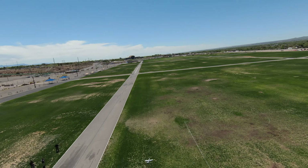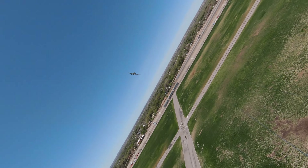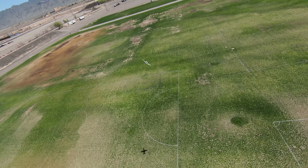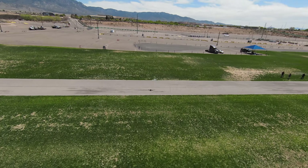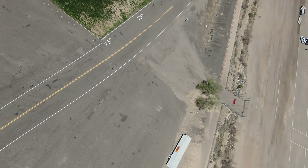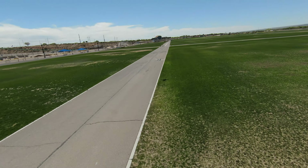It is the only production-built aircraft designed solely for close air support to have served with the U.S. Air Force. Its secondary mission is to direct other aircraft in attacks on ground targets, a role called Forward Air Controller Airborne. Aircraft used primarily in this role are designated OA-10. Oh my — I think I want him to buy the rest of them too, I'm freaking out.